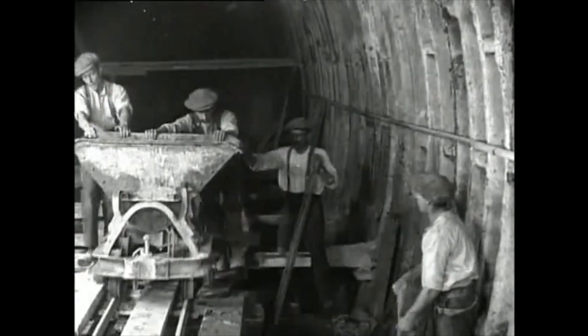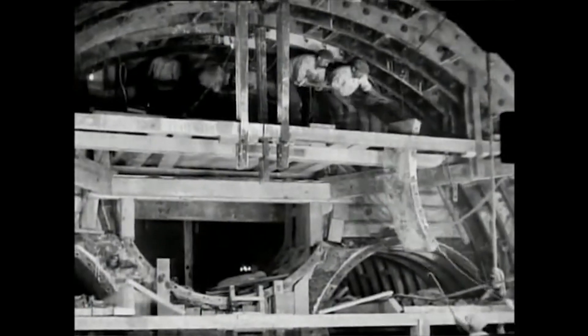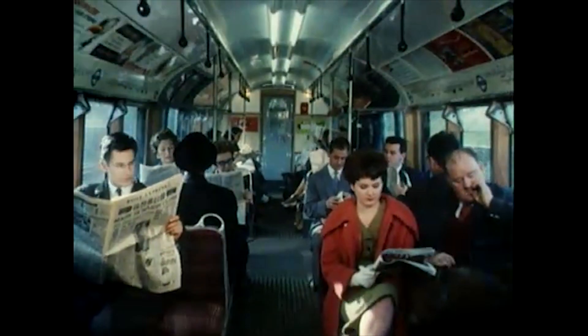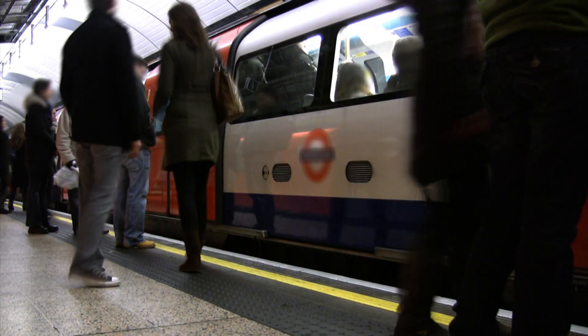The answer was to build underground tunnels beneath the streets of the city. The tunnels would house new railway lines that would carry large numbers of people. Today, this network is called the London Underground.